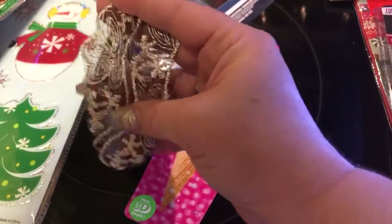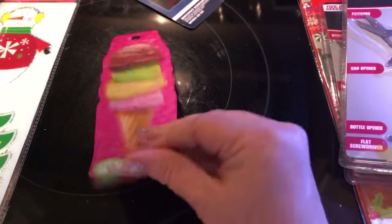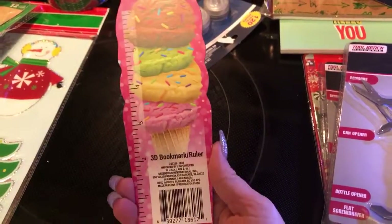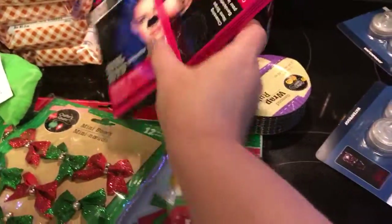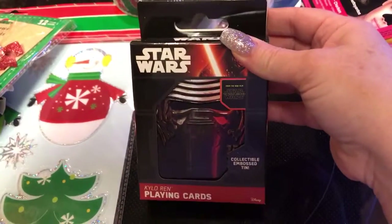Okay, there we go — it's really pretty. I also found a bookmark. These are going to go in stockings. And this one is going to be mailed to my husband's best friend.